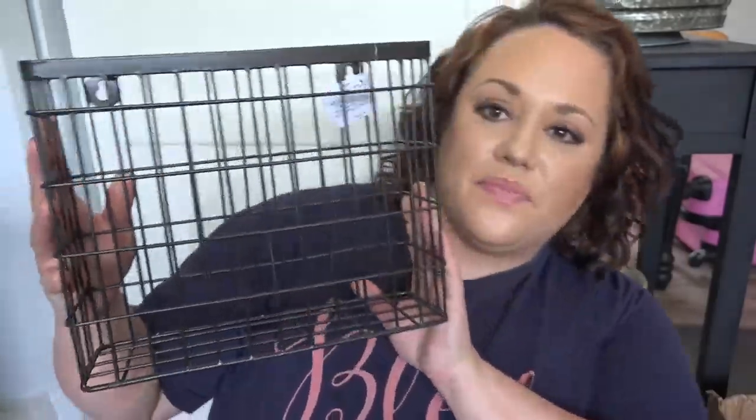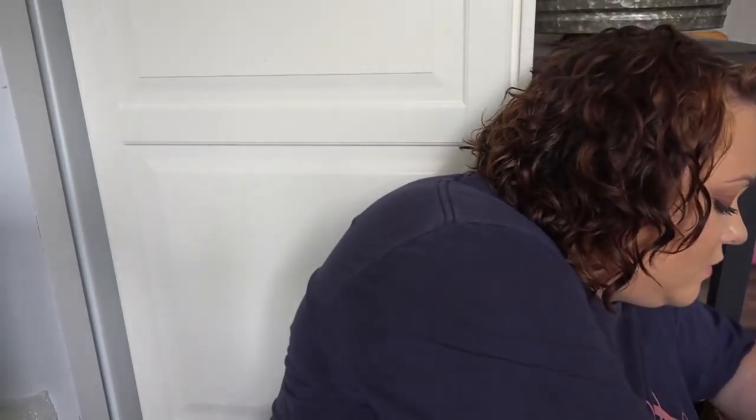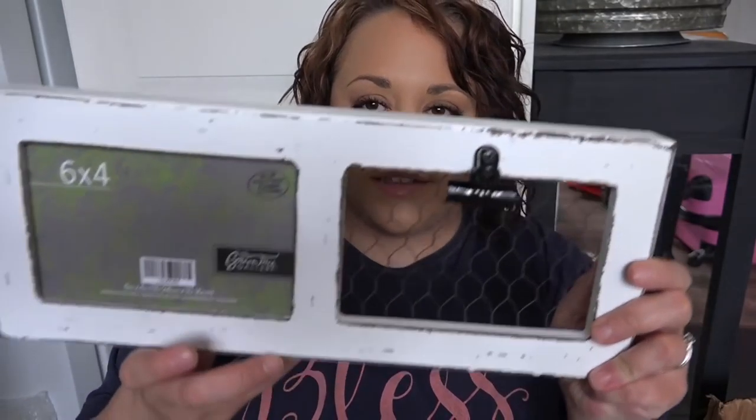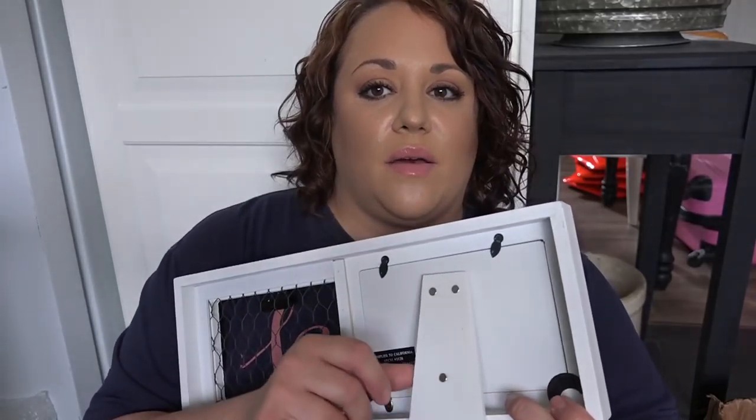I also got this wire basket, four galvanized metal chargers, and four white chargers. I'm starting to get into tablescape-type stuff and I thought those were so pretty. And then there's this frame — I love the chicken wire detail. You can put a print here and change things out, and it either hangs on a wall or stands up on a shelf.